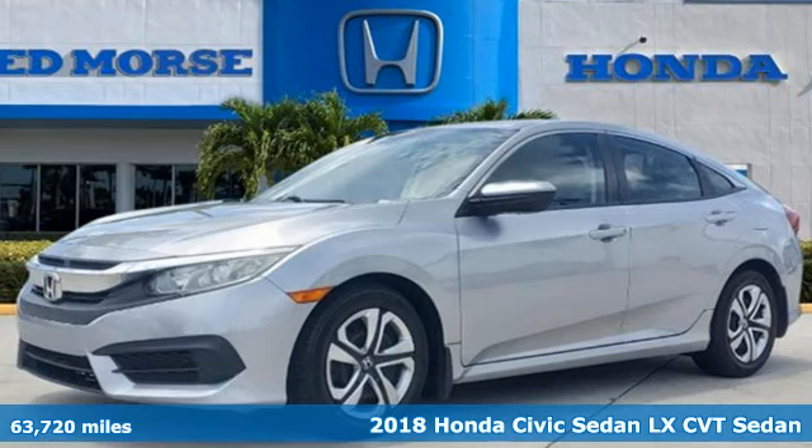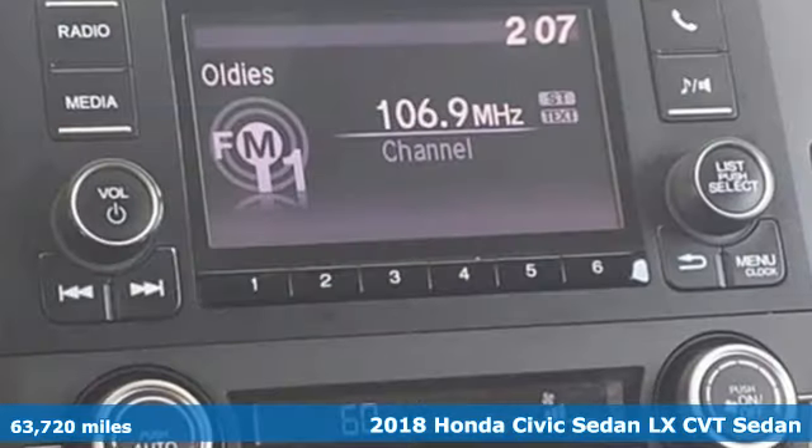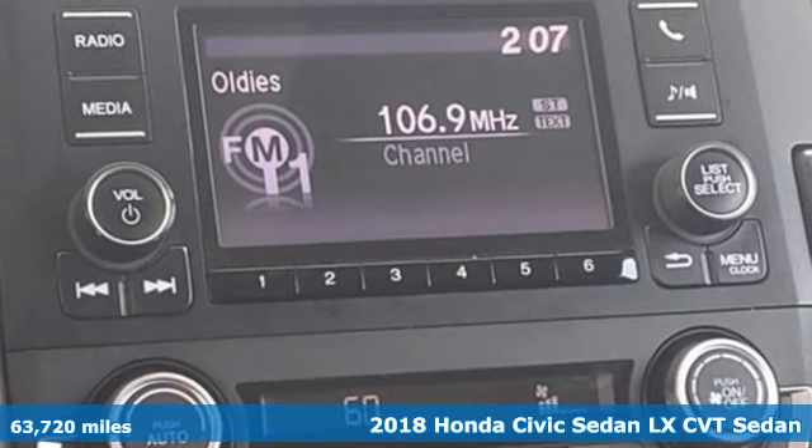It's a 2018 Honda Civic Sedan. Get more mileage out of every drive with this Civic.